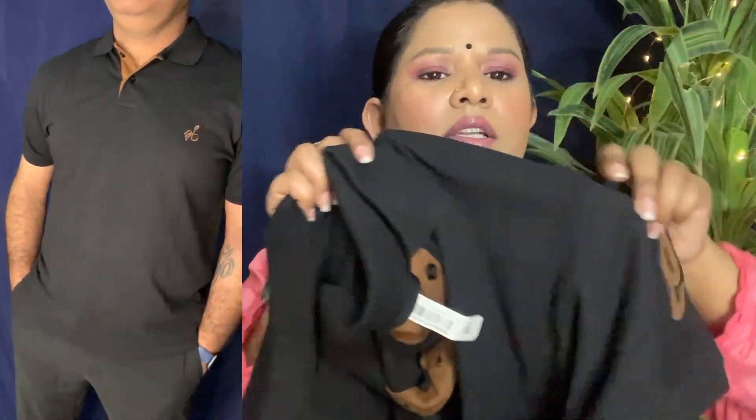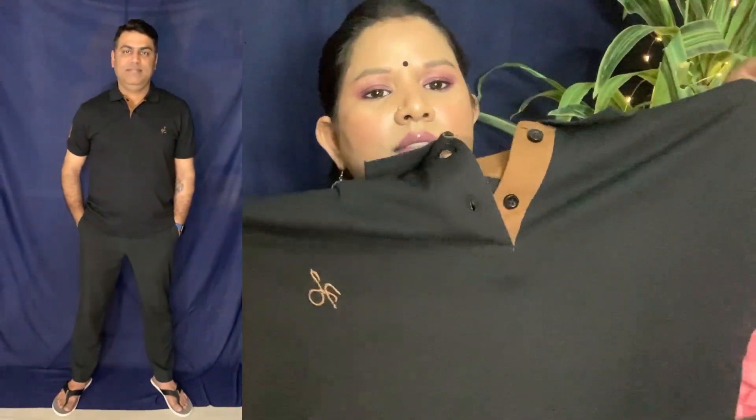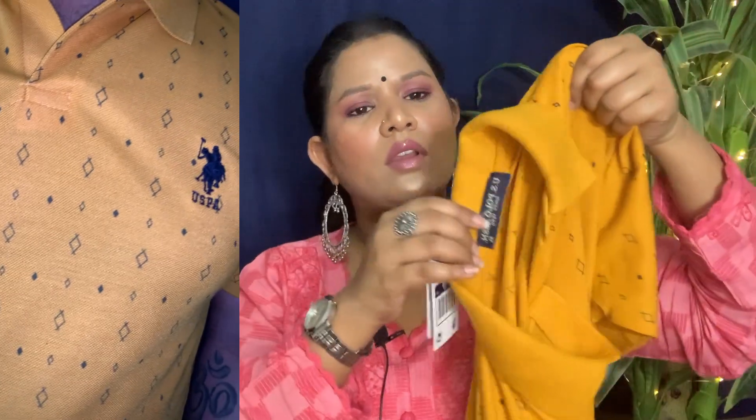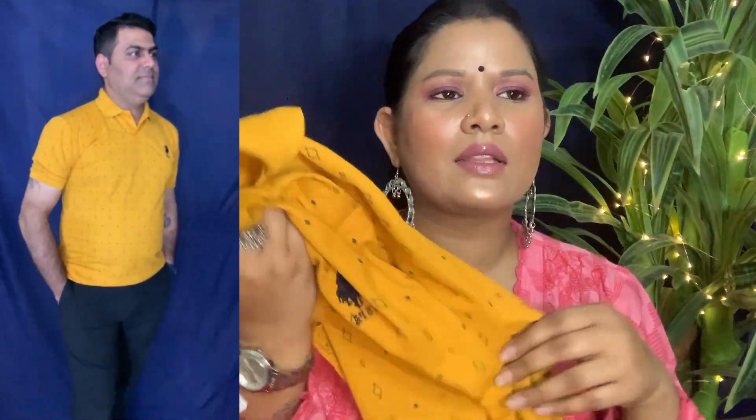The second t-shirt I'll show you — I also bought it from that brother's shop. I think it's a hougery material, like a t-shirt fabric. The color is mustard, and it is 200 rupees each.